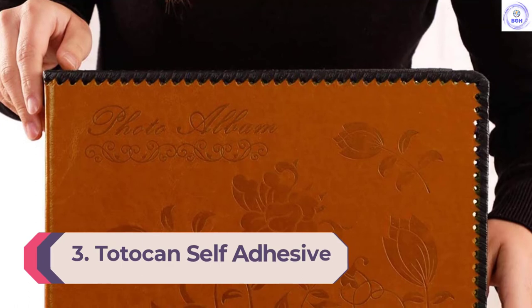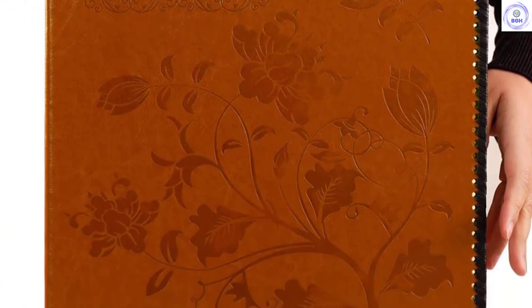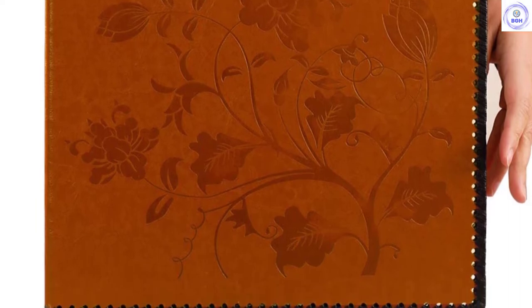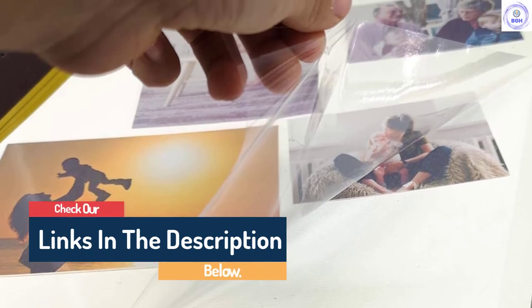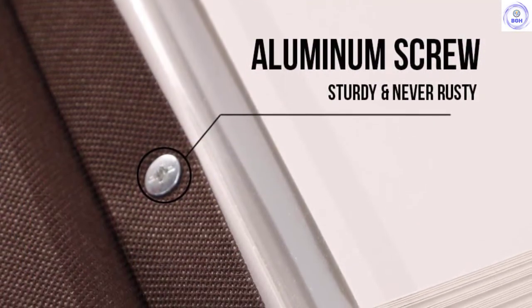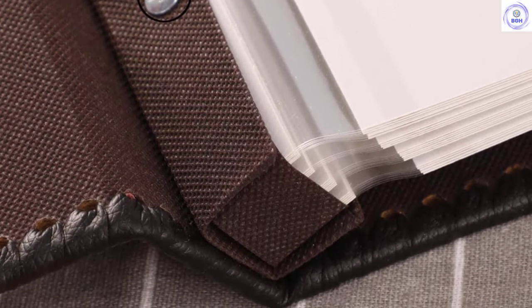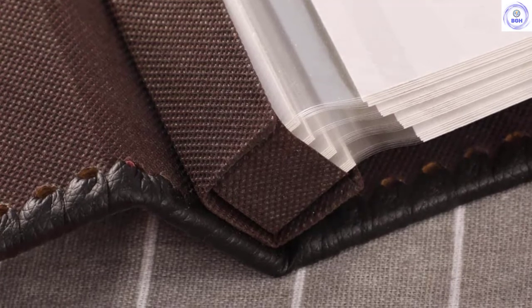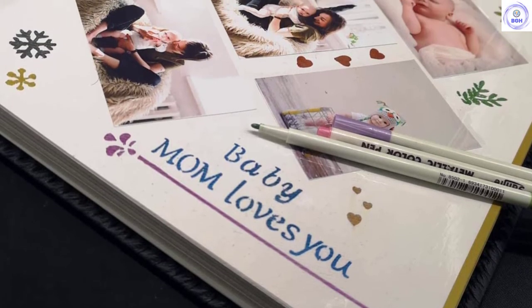Number 3: Totocan Self-Adhesive. The Totocan Self-Adhesive comes in a fancy red box and has decorative leather binding. It has the added benefit of a scrapbook-style layout, allowing you to place photos or other keepsakes in any configuration you'd like — you can even add notes under photos or paste in a greeting card. We were impressed by the album's versatility and love that the large pages can fit up to four photos each. Unfortunately, the pages are not removable and you can't add more, and there are only 28 pages in the model we tested, which doesn't leave much space if you're not cramming four photos on every page.